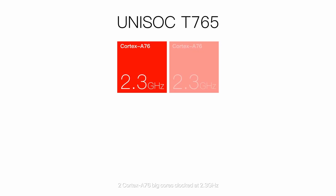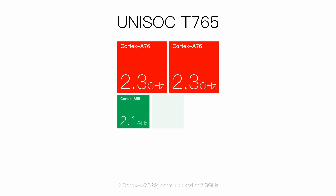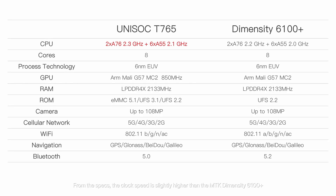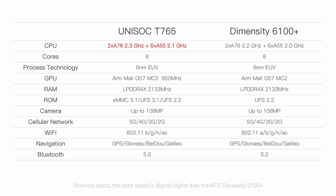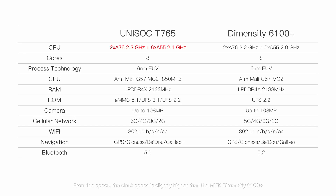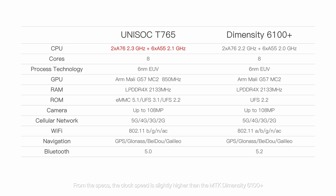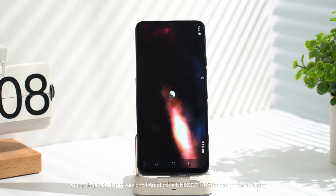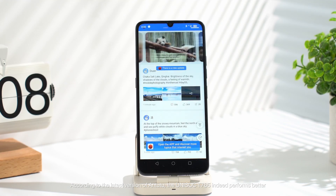Two Cortex-A76 big cores clocked at 2.3GHz, six Cortex-A55 power-efficient cores clocked at 2.1GHz. From the specs, the clock speed is slightly higher than the MTK Dimensity 6100+. According to the latest version of AnTuTu, the Unisoc T765 indeed performs better.